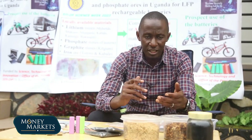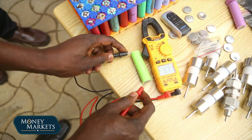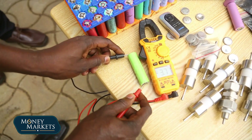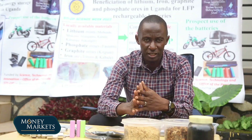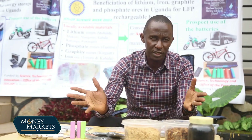Then after that, I started testing them for their output. When you're doing batteries, there is a lot of science. You do one side alone until you reach the end. You do the positive side alone, you reach the end, then the middle side — because mainly the battery has three parts: the positive, the negative, and the middle part, which is the separator.